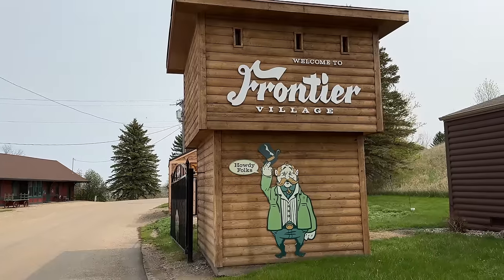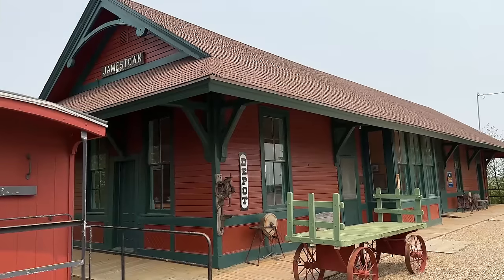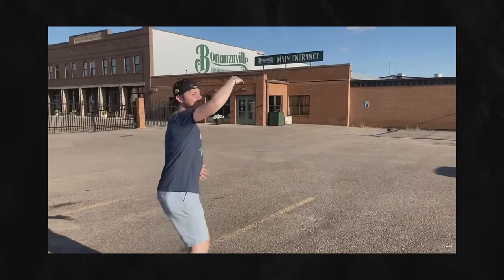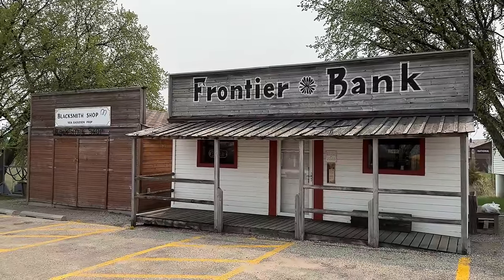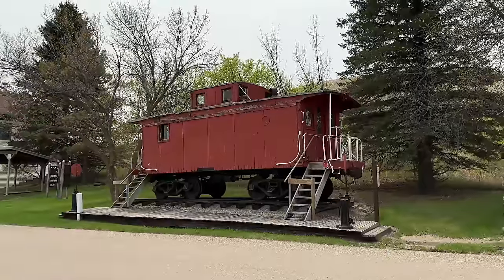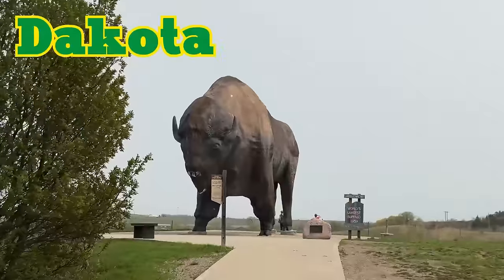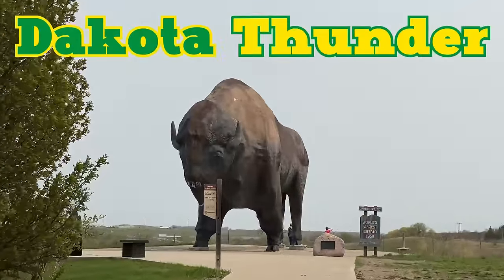When you get to Jamestown, you can pull through this little area called Frontier Village. It's a neat old-timey replica of what the town would have looked like back in the day — like a smaller version of Bonanzaville, which I showed off in my Kid Nation video. Seeing all these old buildings is really neat, like the dentist and old post office and stuff like that, but that's not what we're here for. We are here to see the big boy. Just down this short little walking path sits Dakota Thunder, a six-ton buffalo.